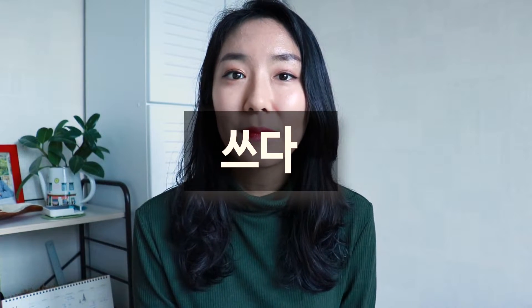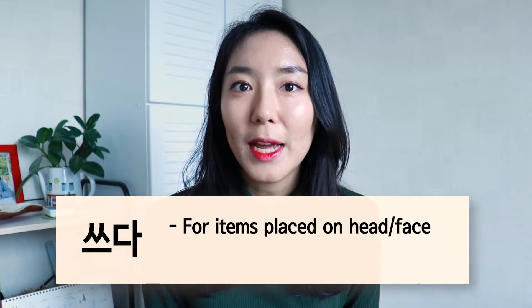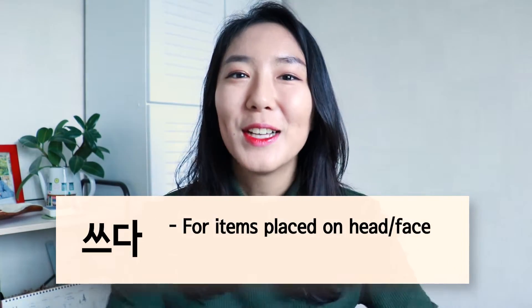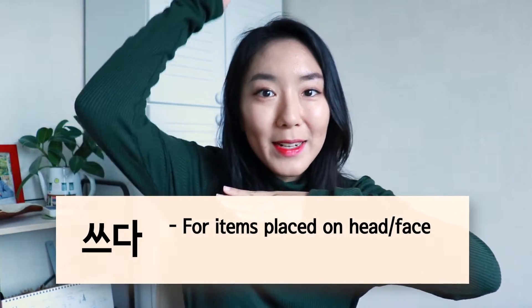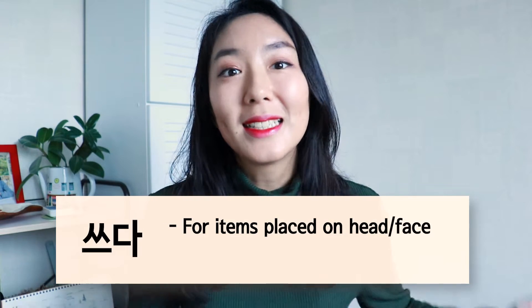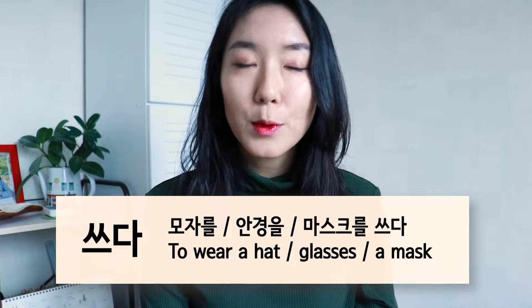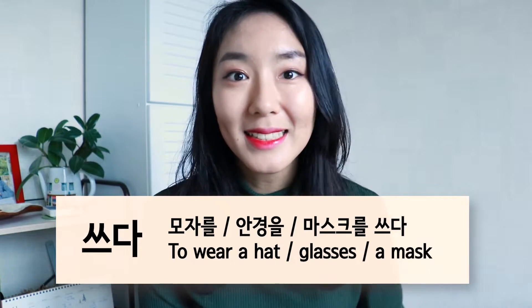Number two is 쓰다. You might know this verb to mean 'to use' or maybe 'to write,' but it also means 'to wear.' Here's the catch — it only applies to items that you place on your head or your face. So anything that you wear from here upwards, you use the word 쓰다. For example: 모자를 쓰다, 안경을 쓰다, 마스크를 쓰다.